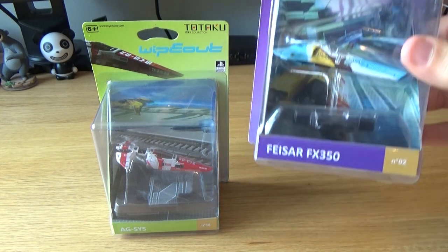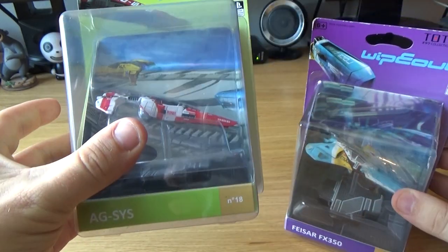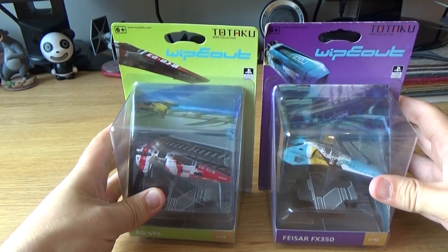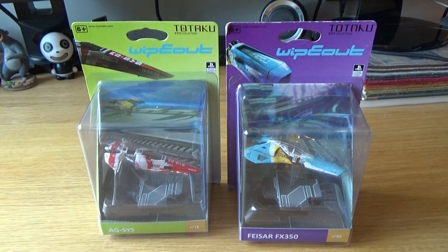If you look at the box, you can see this is number 2 of the collection, and this other one is number 18 of that same collection. I don't know how many replicas are in the collection overall — if you go to their website you can check it out.